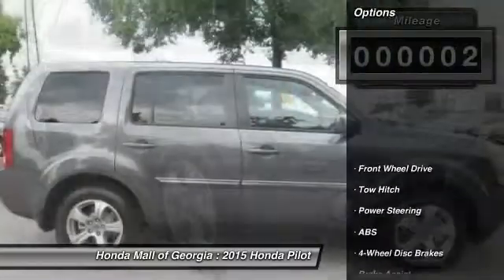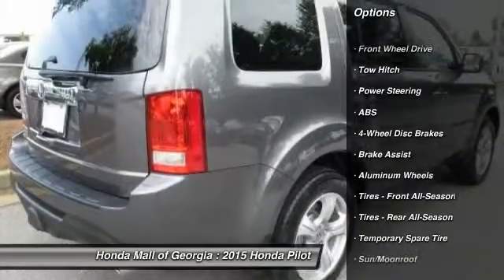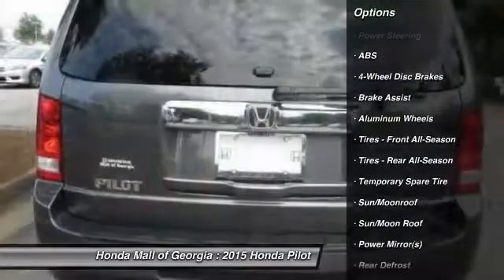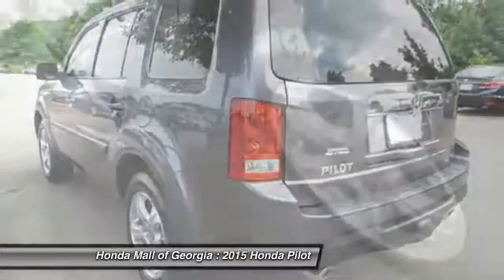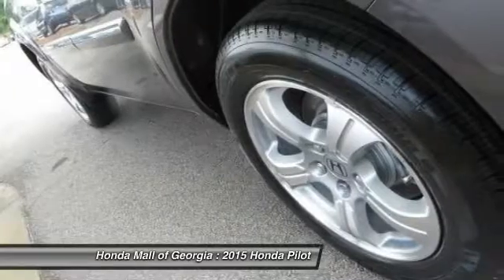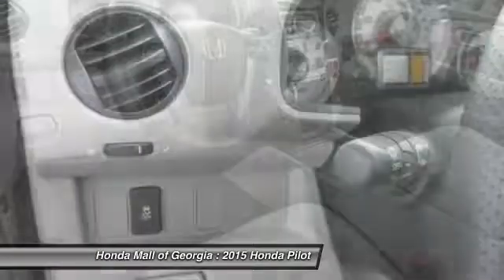Here are some of this vehicle's great options: stability control, traction control, steering wheel audio controls, power lift gate, tow hitch, anti-lock braking system, power passenger seat, adjustable steering wheel, power steering, driver airbag. A vehicle like this doesn't come along every day.